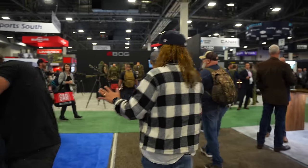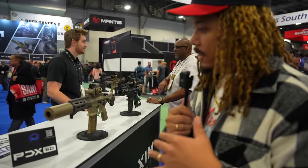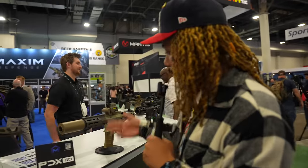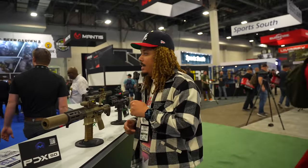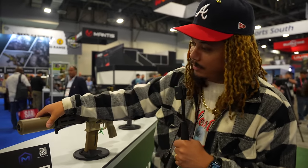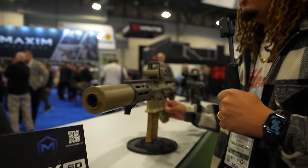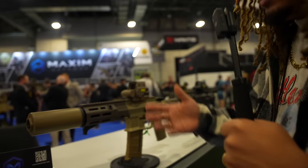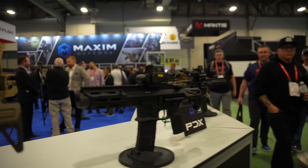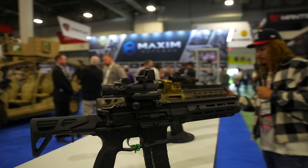Maximum Defense has definitely been a company I've liked for quite some time. I'd like to possibly review it on the channel. They make a lot of awesome firearms — 300 Blackout, 5.56, 7.62x39 — and a nice PDW platform. This suppressor is wild. This is the PDX SD, I believe the newer version. They have a very nice line including MDX.